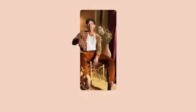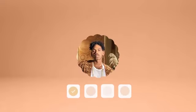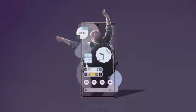On the Pixel 6, Material You makes you the design inspiration. With custom color palettes drawn directly from your photos, so your home screen finally feels like home.